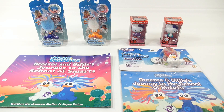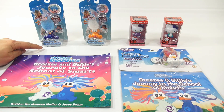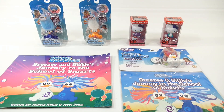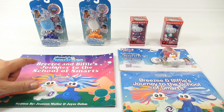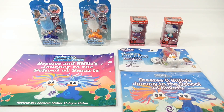We have a nice little collection here. I'm gonna open up probably most of it. We have two Hello Kitty ones, we have Buster, we have Breezy, and over here we have Biffle. Biffle comes with a storybook and there's a larger version of the storybook which shows the story of Breezy and Biffle and their journey to the School of Smarts.